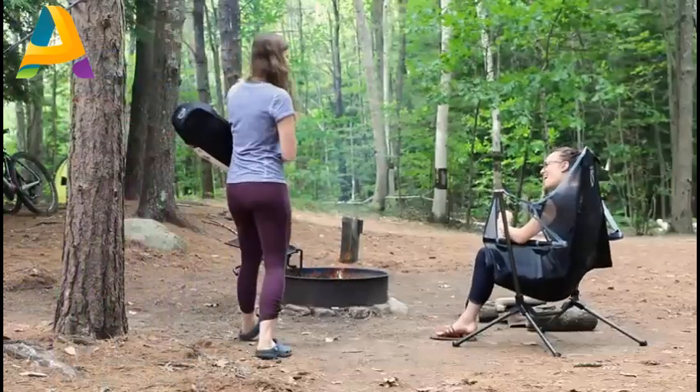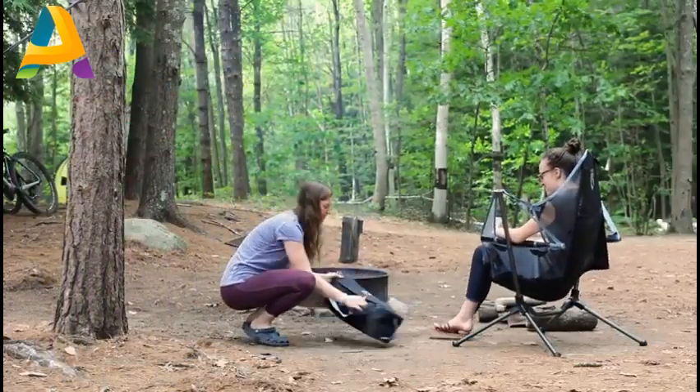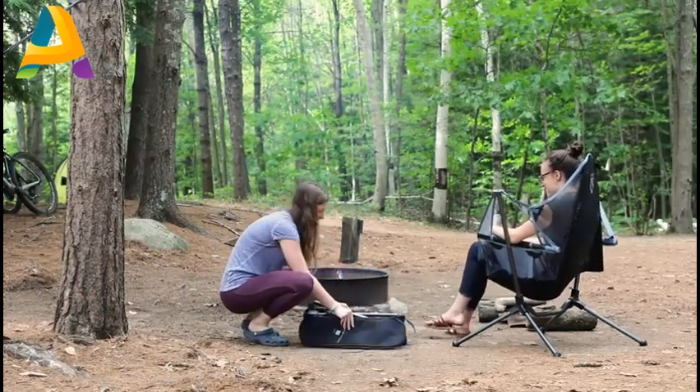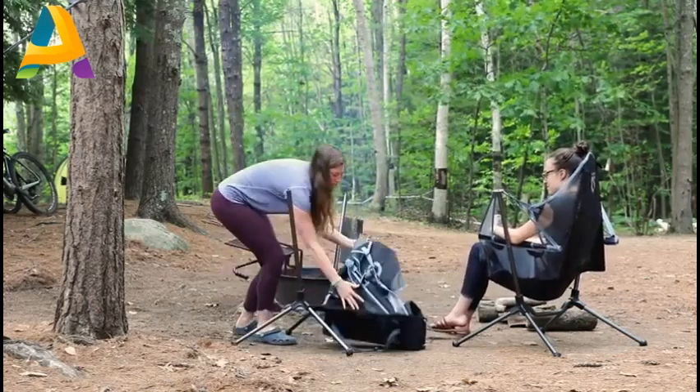Walking down to the lake or an empty spot at the beach is a breeze with Stargaze's easy to carry, compact, and comfortable tote. And this intuitive three-step setup takes less than a minute, so you can spend more time relaxing.